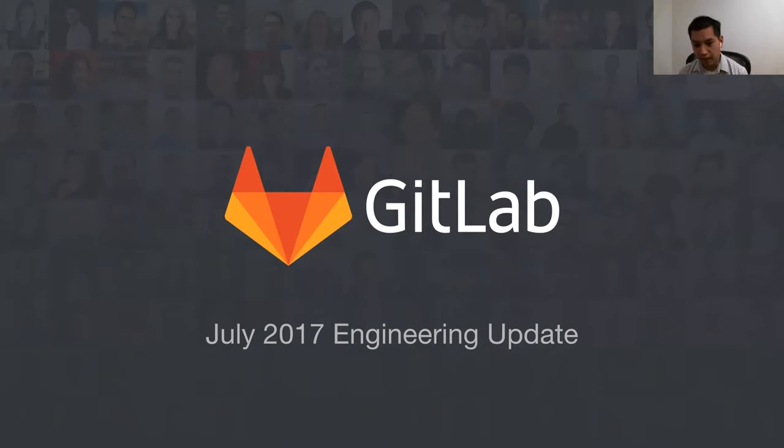Okay everybody, it's eight o'clock my time, so welcome to the engineering update for July. I hope everyone has access to the slides — they should be on the calendar. We have two new members since our last update: on the production side we have Victor Lopez, and on the CI/CD team we have Shinja. Welcome Victor and Shinja — they've already hit the ground running in the first five weeks.